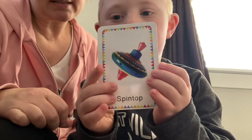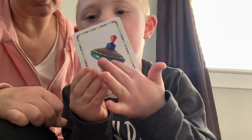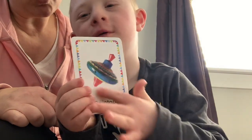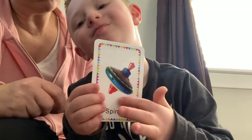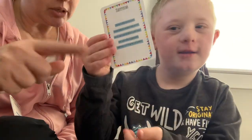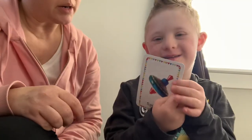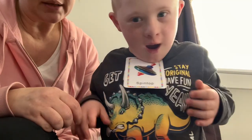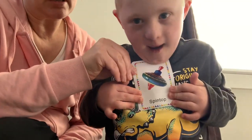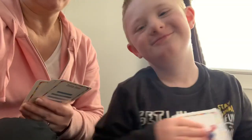That is called a spin top. Spin top. And you have one that you just called it a top, right? And you twist it and it spins and spins, right? So it's kind of like what you already do, but you call it a top. And this one is called a spin top. Let's put it right there and we're going to look at the next one.